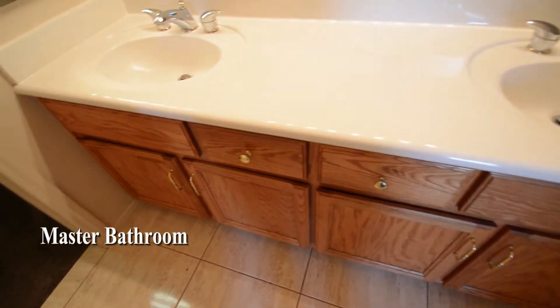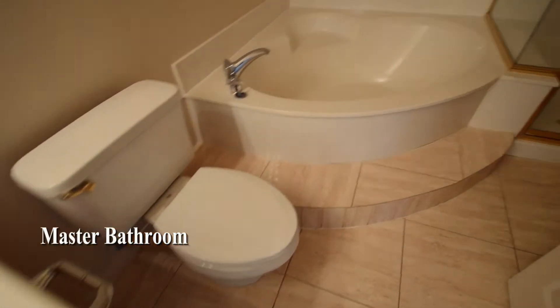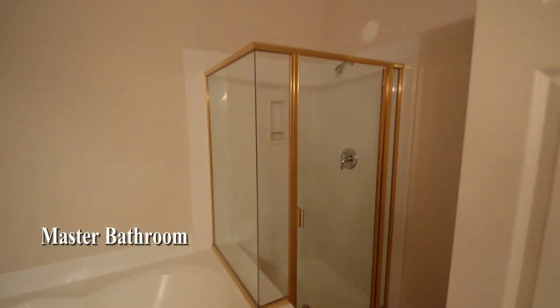The master bathroom has a second walk-in closet, tile floor, double sink vanity, and a separate tub and shower.